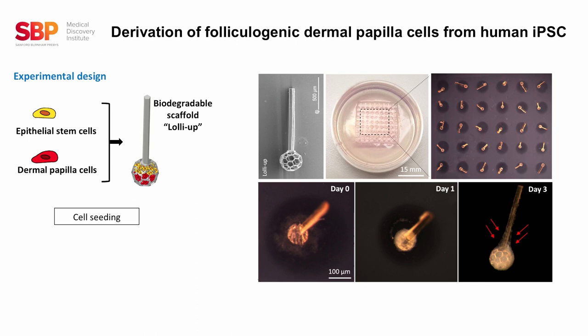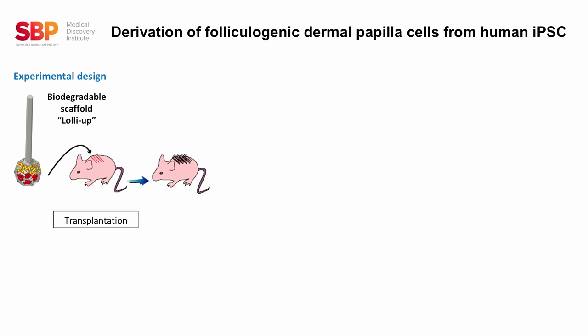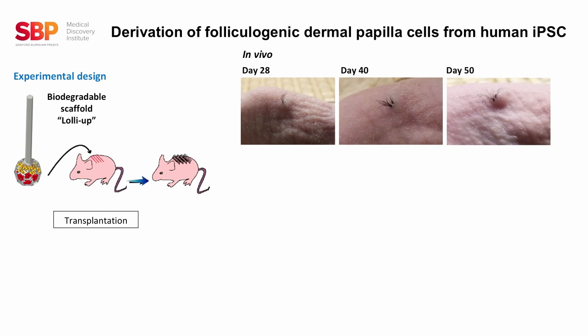We noticed some cell crawling along the scaffold. At the end, we tested the ability of this construct — the epithelial cells and dermal papilla cells within the LolliUp — to generate hair follicles in vivo by transplanting them into the back of nude mice. We observed that after 20 days upon transplantation, some hairs were emerging on the surface, and they were growing and cycling during the entire time of observation.